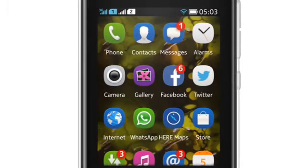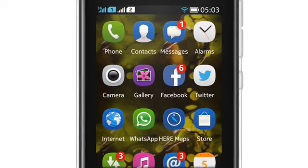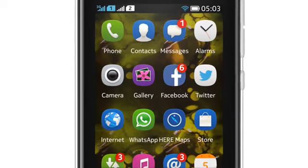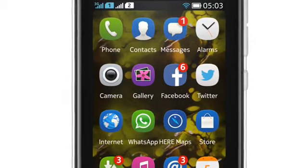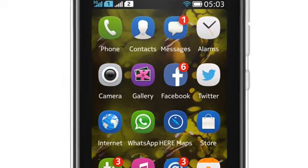We've covered Asha devices many times before, and although they are not smartphones as such, you can still download applications to enhance those already installed on the handset, and Nokia have also added new apps to help with social networking and photography.